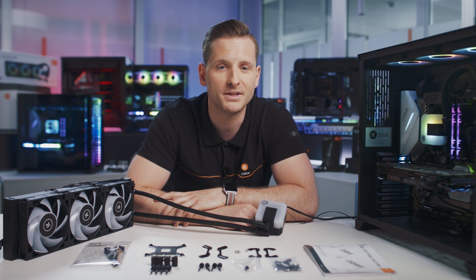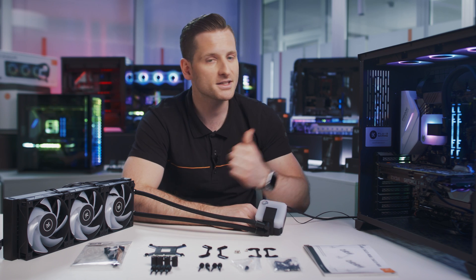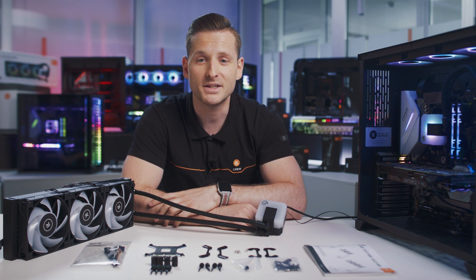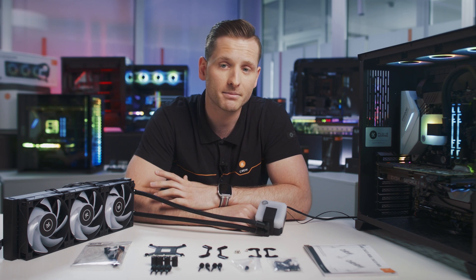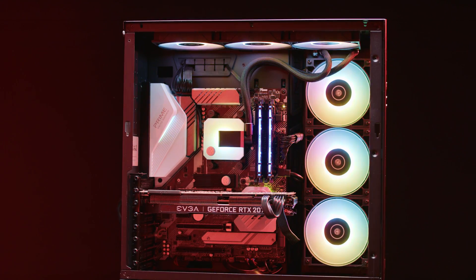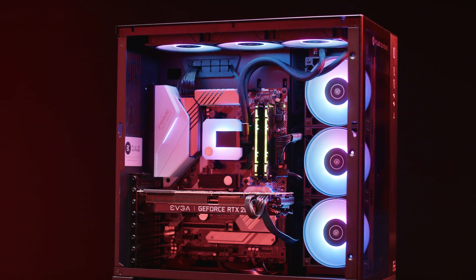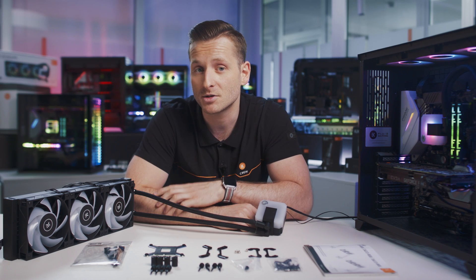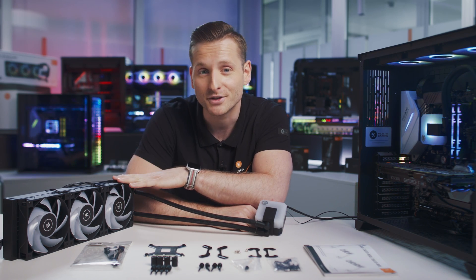When you think of liquid cooling, the first thing that comes to mind might be those mind-blowing custom loop PCs you often see online. Whilst they make a great showpiece offering state-of-the-art liquid cooling performance in a stunning feat of engineering, we understand that sometimes users just want a solution that's simple — one that offers great cooling performance, doesn't require any experience to use, and still offers a dynamic RGB lighting display.